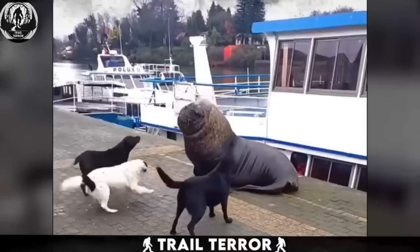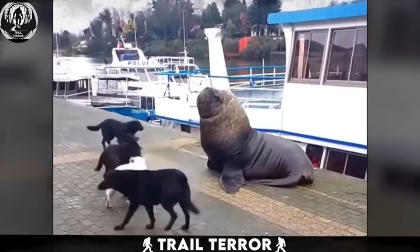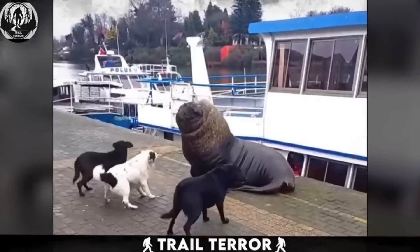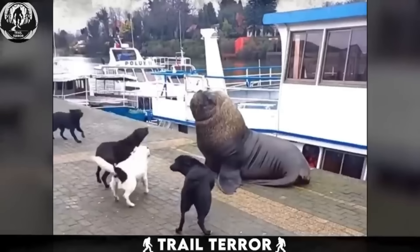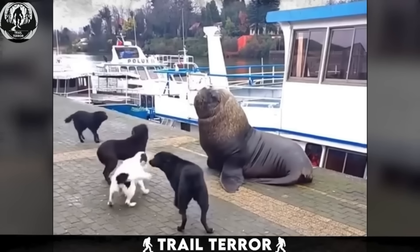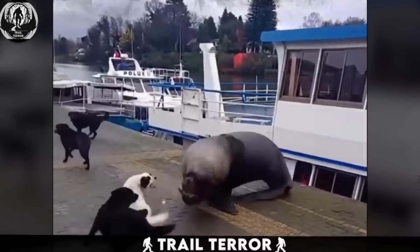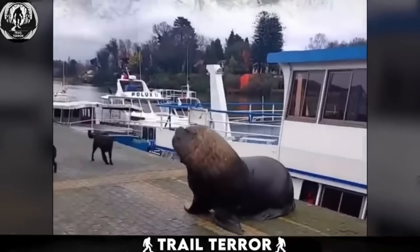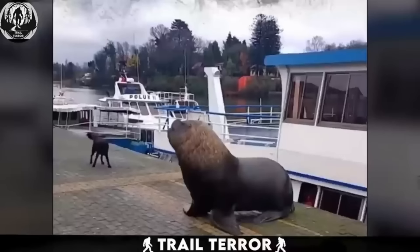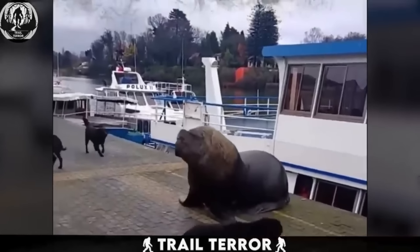Ever wondered who'd come out on top in a face-off between four domestic dogs and a hefty wild seal? This video captures four dogs encircling a massive seal, barking up a storm. The dogs display clear signs of aggression, but the seal remains surprisingly calm. After a bout of relentless barking, the dogs decide to back off. That's when the seal, seemingly unimpressed, decides it's time for payback — opening its mouth and attempting to take a bite at one of the nearby dogs. Luckily, the dog manages to evade the seal's bite. Seals are typically known for their calm and gentle nature, but when provoked, they certainly have their own unique ways of seeking revenge.